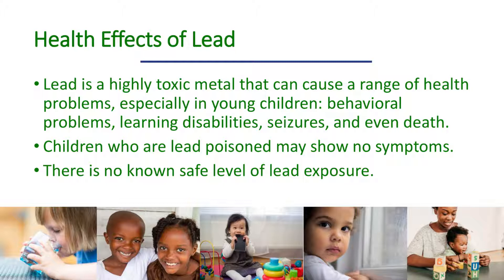While adults can also suffer from excessive lead exposure, the groups most at risk are children under age six and pregnant women. Even at low levels, exposure to lead can damage children's developing brains and nervous systems, causing reductions in IQ and attention span, reading and learning disabilities, hyperactivity, and behavioral problems. The vast majority of childhood lead poisoning cases go undiagnosed and untreated because most poisoned children have no obvious symptoms.